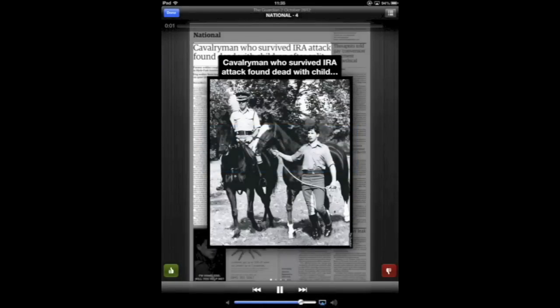A cavalryman who survived IRA attack found dead with children after split. Former soldier caught up in Hyde Park bombing — dog walker finds bodies on quiet Hampshire lane. Stephen Morris, an ex-cavalryman who survived an infamous IRA attack, apparently stabbed.